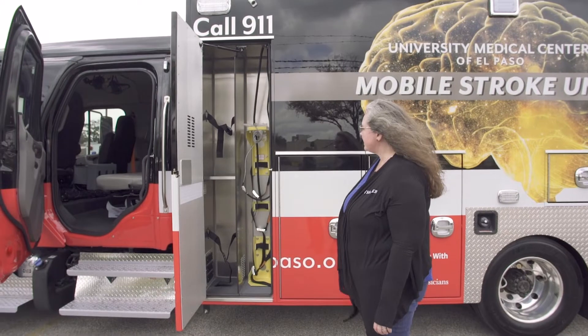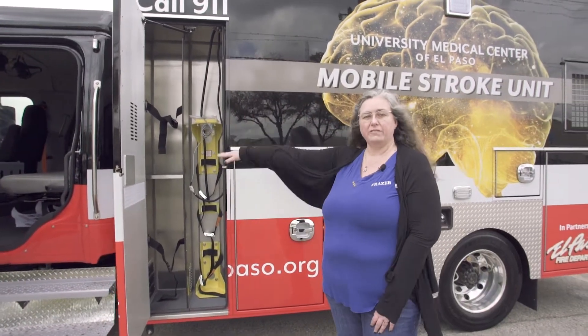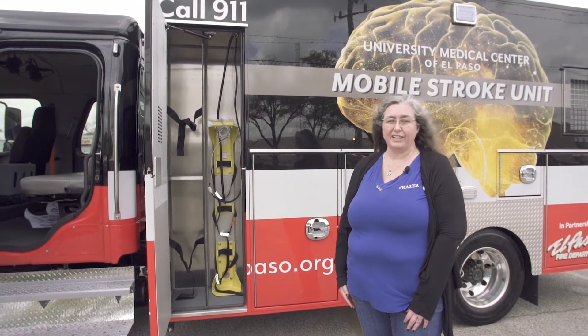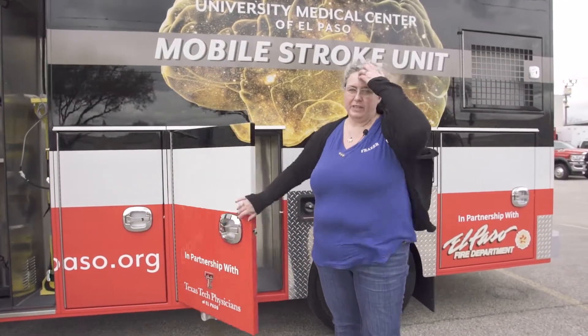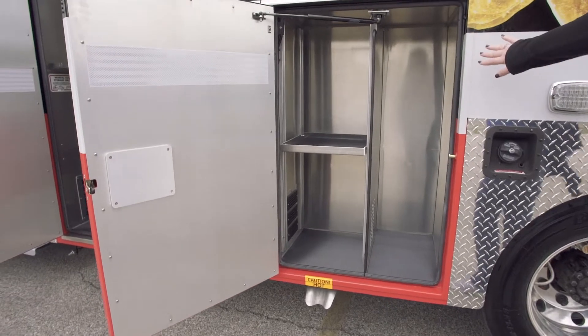On this unit we have a stand-up O2 with an electric O2, and you have compartment storage here as well with some straps to hold in any equipment that you need. We also have our standard electrical compartment and an intermediate compartment with an adjustable shelf and room for a stair chair.